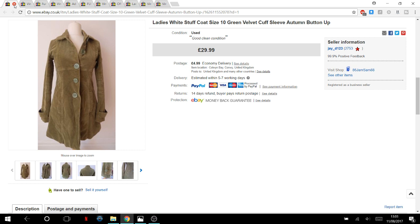This ladies White Stuff coat — I paid two pounds, size 10, a nice autumnal one I showed in a video. It sold on the same day I listed it, really fast. Other ones had gone for £30, so I wonder if I could have got more — but two pounds into £30, I'm happy with that.